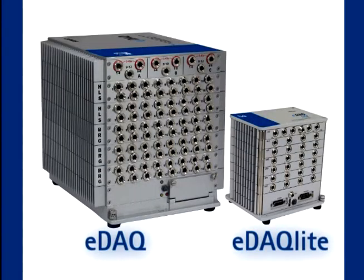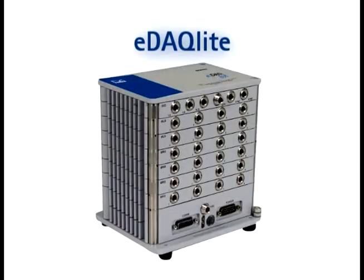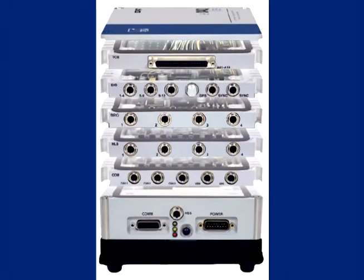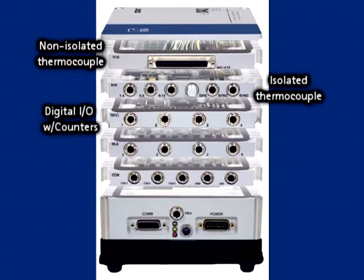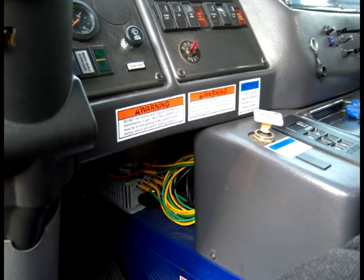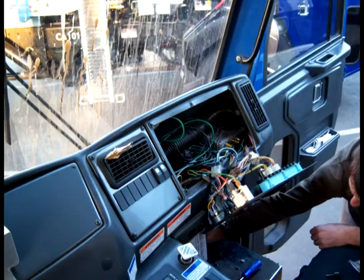If you're looking for all of the features of the EDAC but in a small form factor, the EDAC Lite fits the bill. Specified by a major U.S. motorcycle manufacturer, the EDAC Lite utilizes the same technology as the EDAC in a more compact configuration that can be installed inconspicuously to collect data under discrete conditions — for example, behind a dashboard panel.